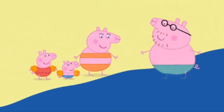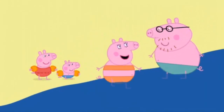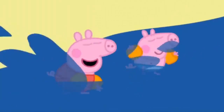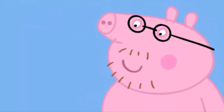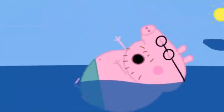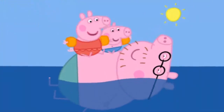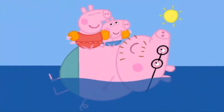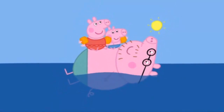Is the water cold? It's lovely and warm. You started it, Daddy Pig! Maybe that's enough splashing. Daddy, I love being at the beach. Peppa and George love the beach. Everyone loves the beach.